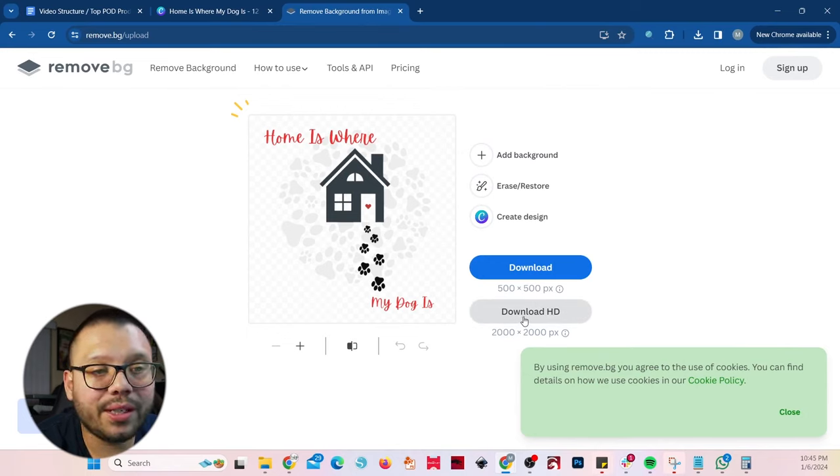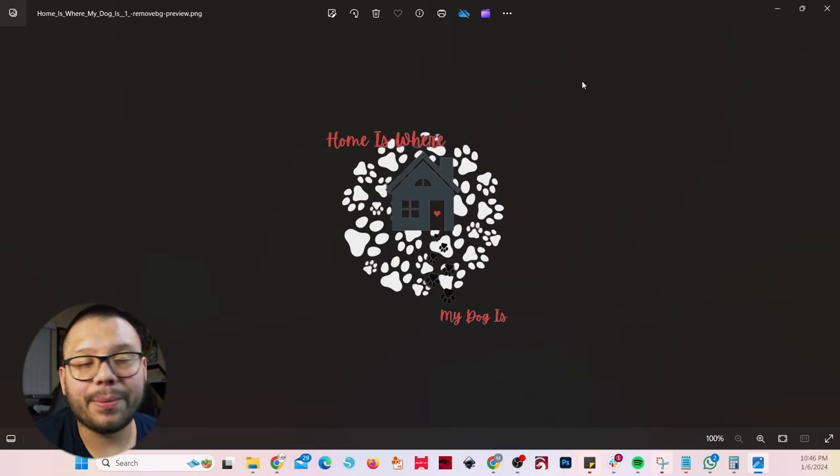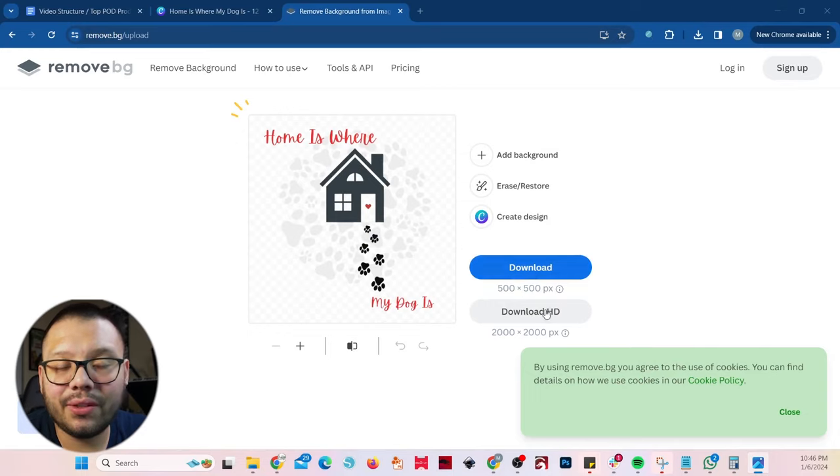So we're going to remove the background. You can either download it in HD — which is what you actually need the credits for — or you get the first one free, or you can download the very low resolution. My suggestion: don't go with the low resolution because when you print it, it's not going to look good. Go with the Download HD. This is our original image, and this is our image without the background — you see how the whole white square is gone. That's the transparency we're looking for. Obviously if you zoom in on the free version it will be pixelated, but if you download the HD version you'll have a high quality image. Also, a professional tip: a JPEG will never have any transparent parts — any transparencies will automatically turn white. Always keep that in mind.